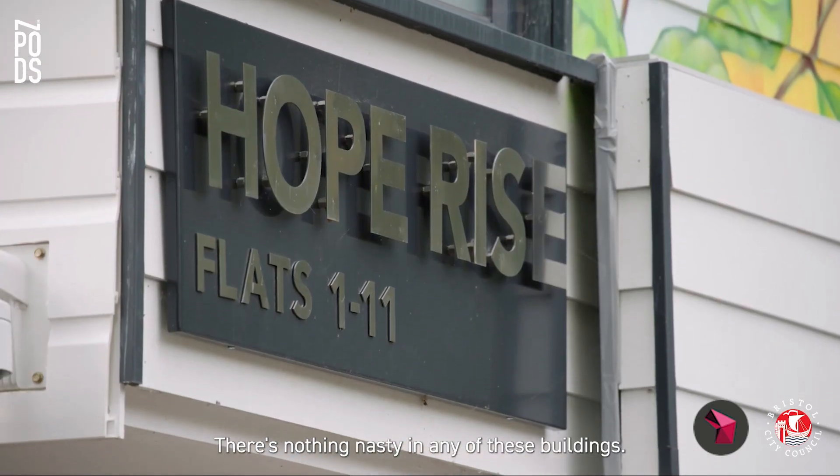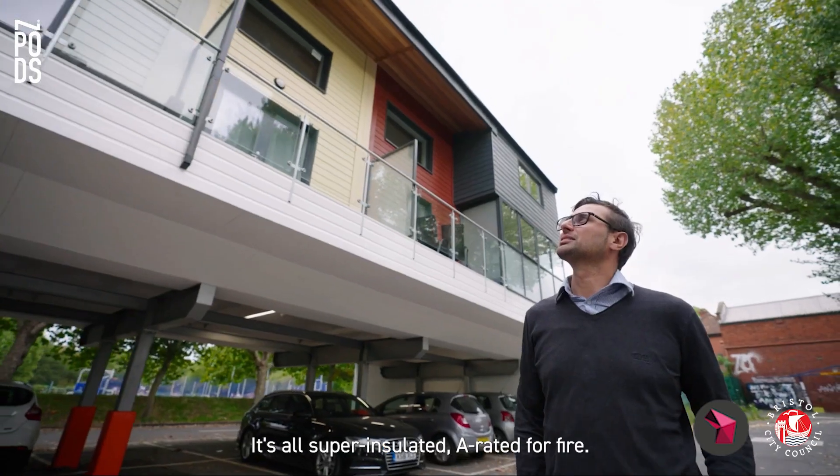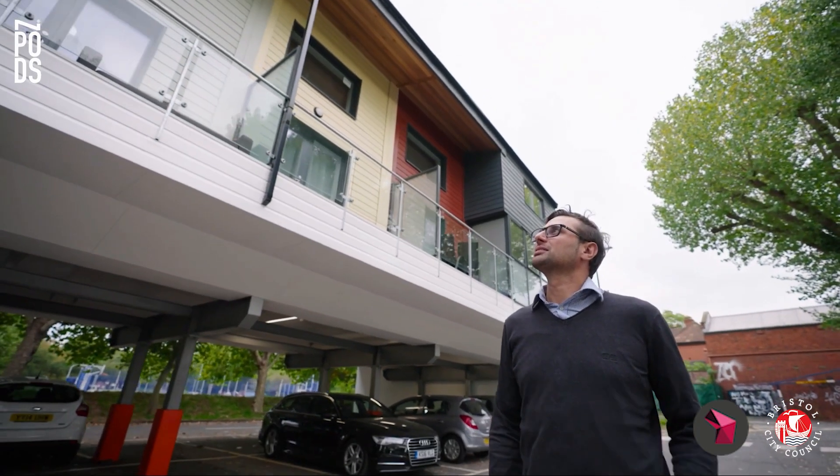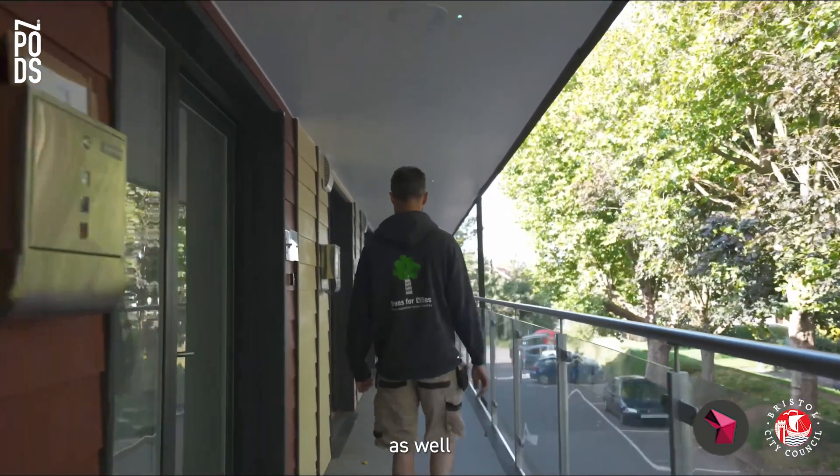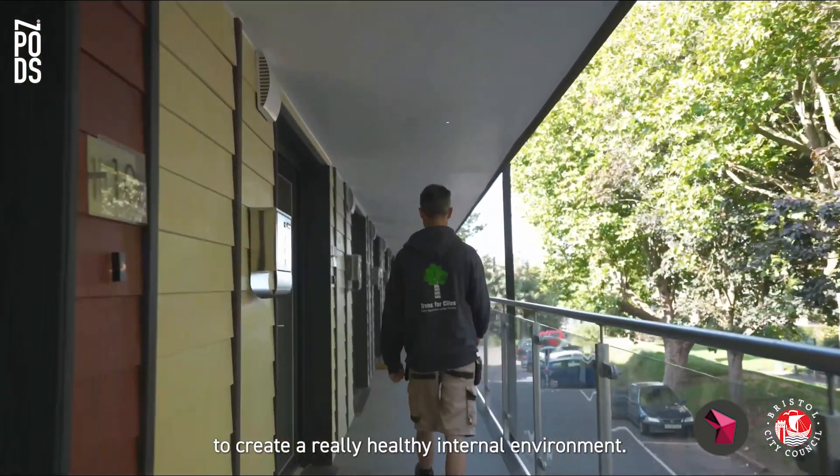There's nothing nasty in any of these buildings. It's all super insulated, aerated for fire. There's no chemical foams in there and we've really minimised building plastics as well to create a really healthy internal environment.